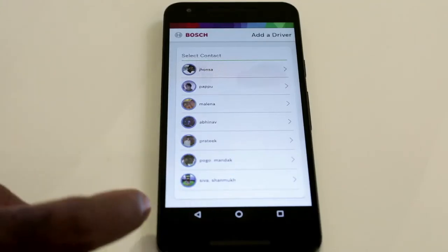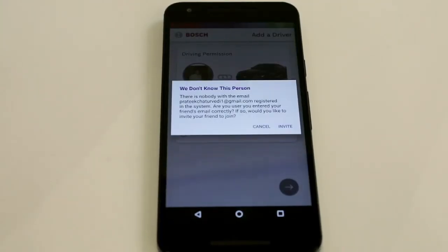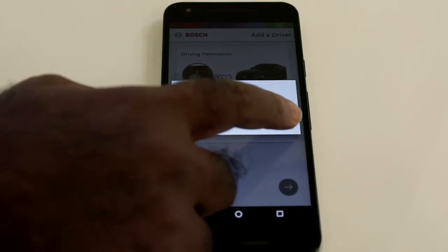You can also revoke the permissions or configure them as per your need — for example, for 3 days, 5 days, or forever, as per your requirement.